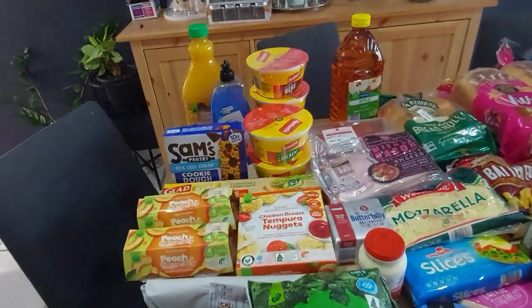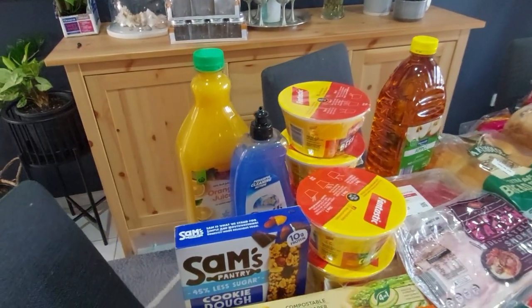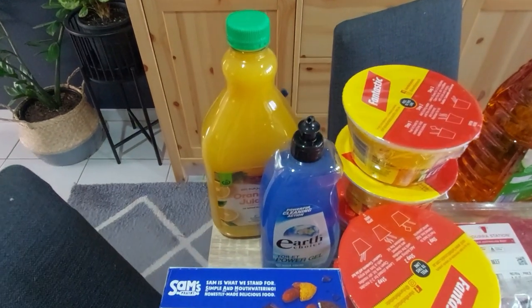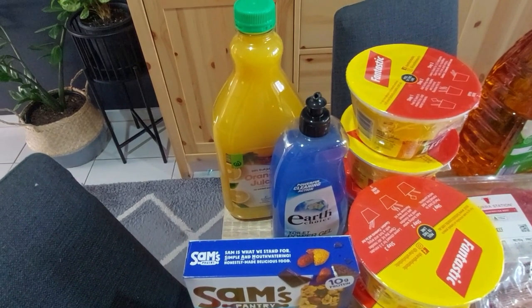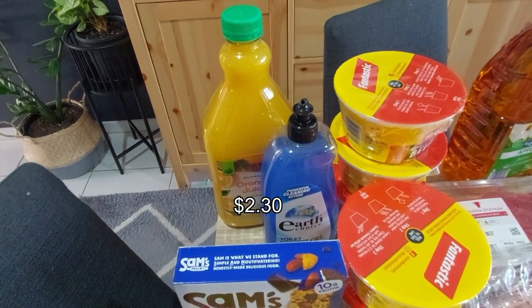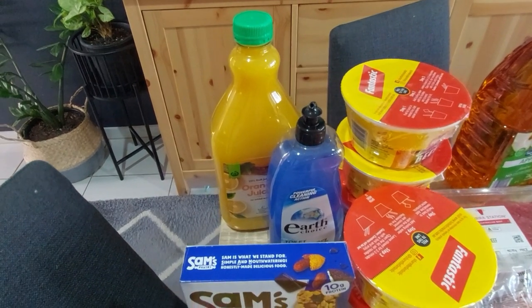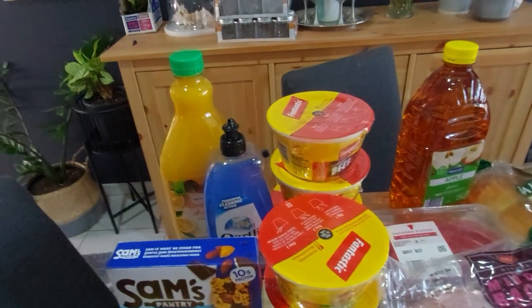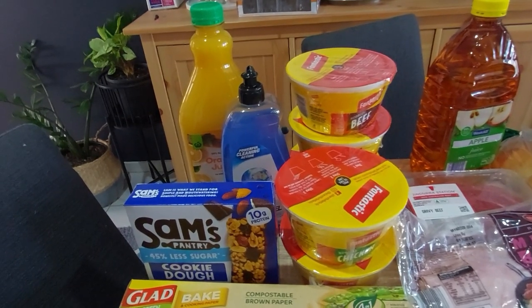Over to Woolies now. Orange juice because Aldi was out — no orange juice to be had there. The Earth Choice toilet cleaner was on special — I'll put the price up because I can't remember it off the top of my head, but it was cheaper than the Aldi eco toilet cleaner, so that's why I chose it.